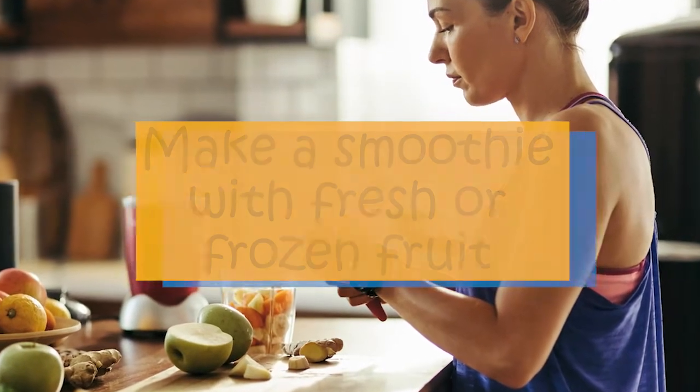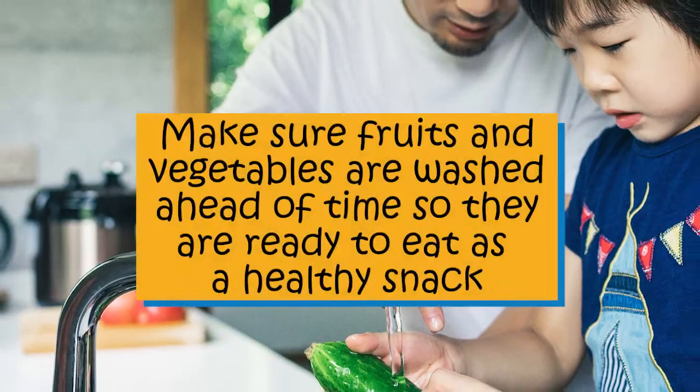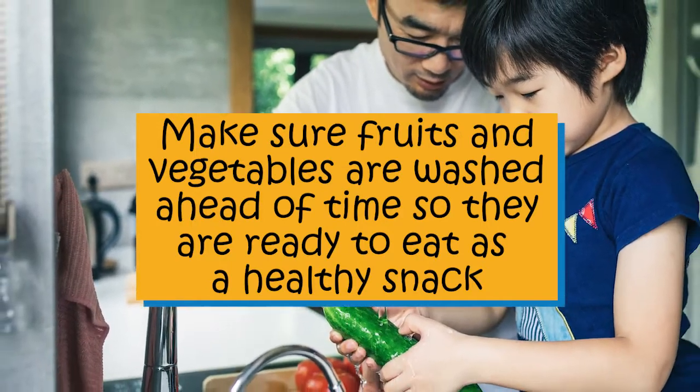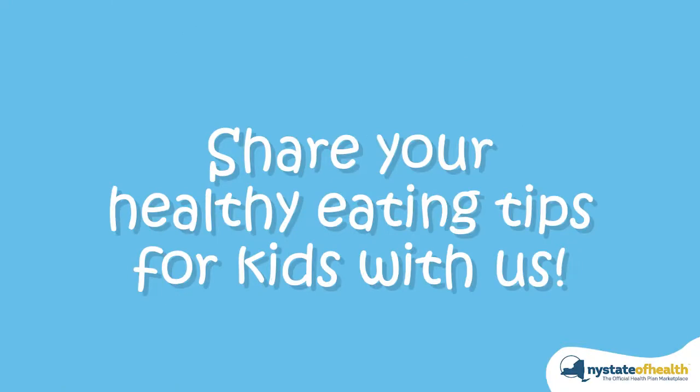Make sure fruits and vegetables are washed ahead of time so they are ready to eat as a healthy snack. Share your healthy eating tips with us.